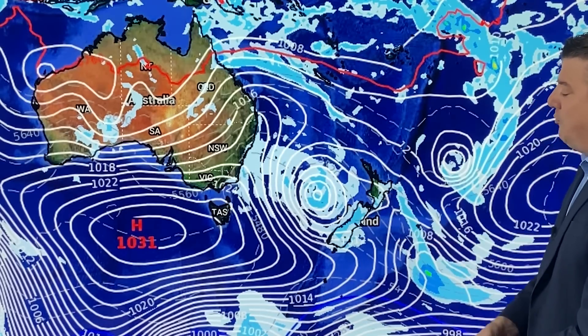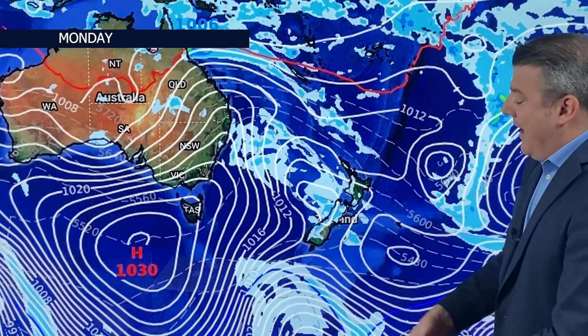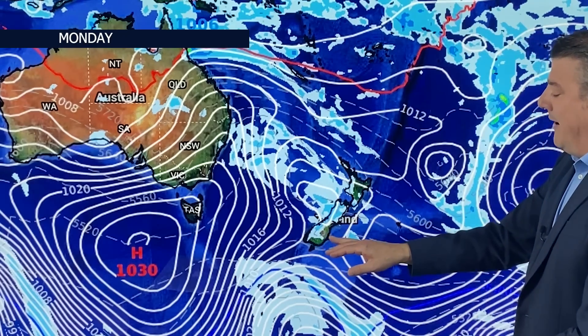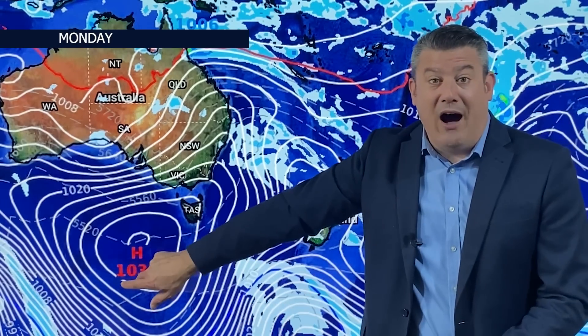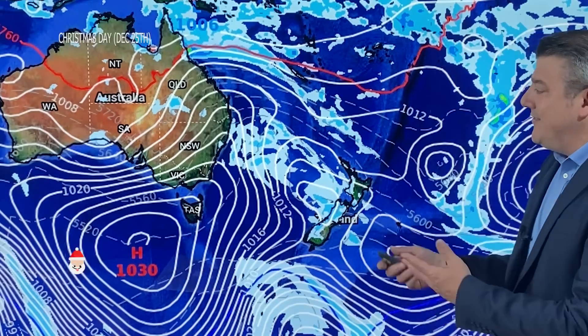By Monday next week, that low really does fall apart in the New Zealand area and the cold airflow is still sitting down here — remember Dunedin's high on Tuesday is 11 degrees, so around 12 here on Monday. Then that next southerly comes through, all due to that high which is then coming in afterwards.